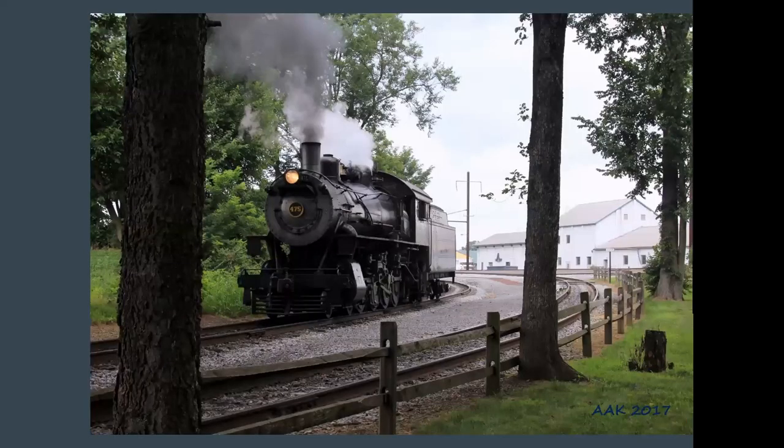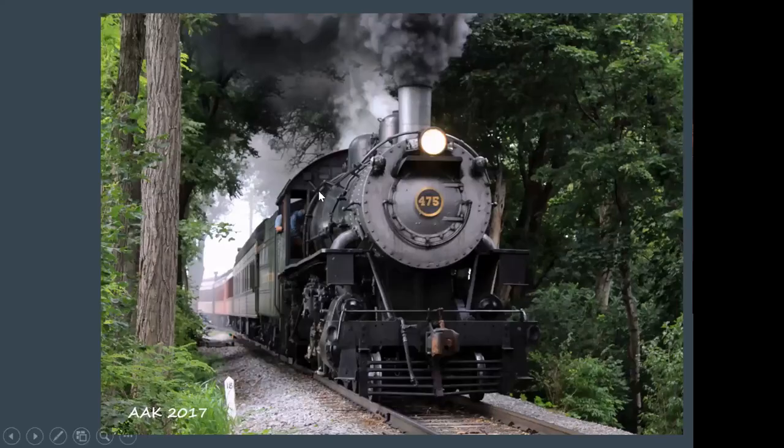And then here is their Norfolk and Western M class 4-8-0 Mastodon class number 475. I went back up this day and 475 was running. Here it is reversing back to couple onto the train and run back to East Strasburg. Then here it is in a similar spot to where I got 90 — just left Lehman Place and on its way back up to Strasburg.